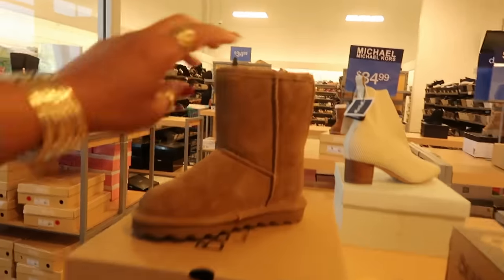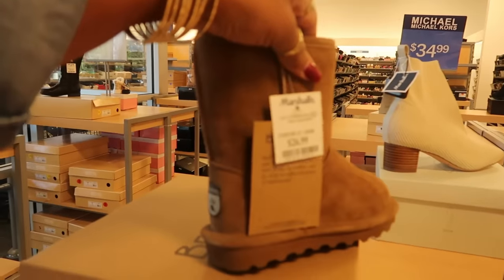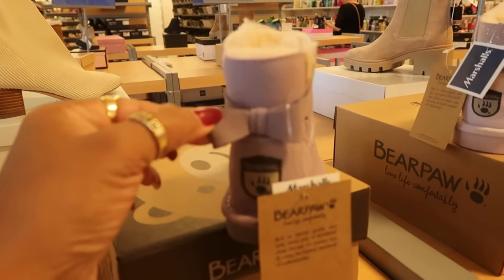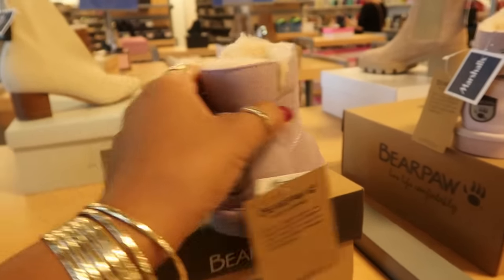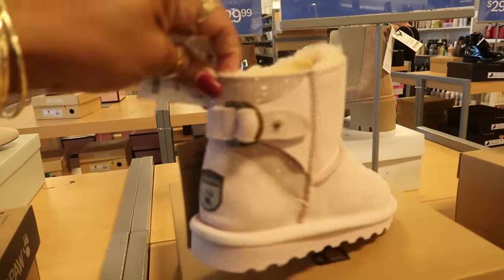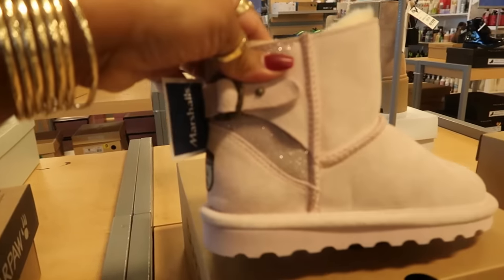Oh, they have the cute little bear paws up at the front — $27. Look at this one with the bow, $30, and they're purple. Very, very cute. Those are $30.